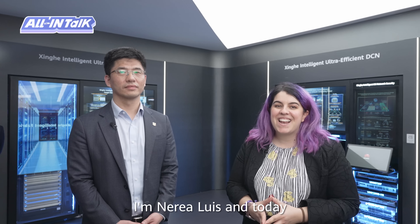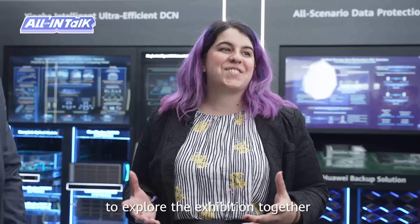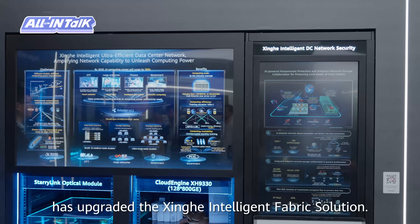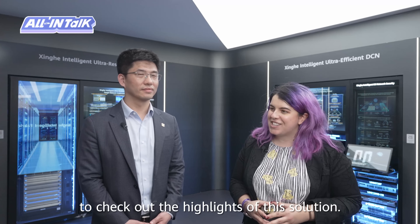Hello everyone, I'm Nerea Luis, and today I'm at the Huawei Data Communication Exhibition Area. We are excited to have Arthur Wan joining us to explore the exhibition together. This year, Huawei has upgraded the Shinze Intelligent Fabric solution. Now, let's head over to the Huawei Shinze Intelligent Fabric booth to check out the highlights of this solution.